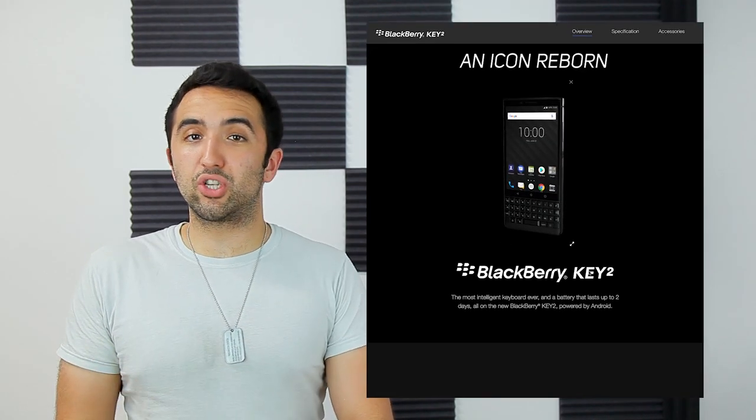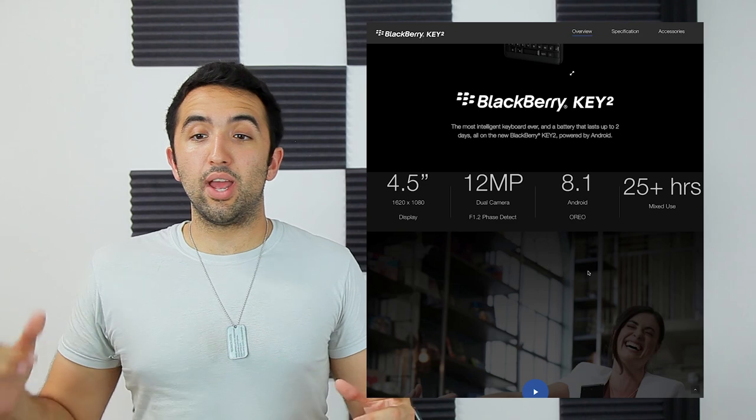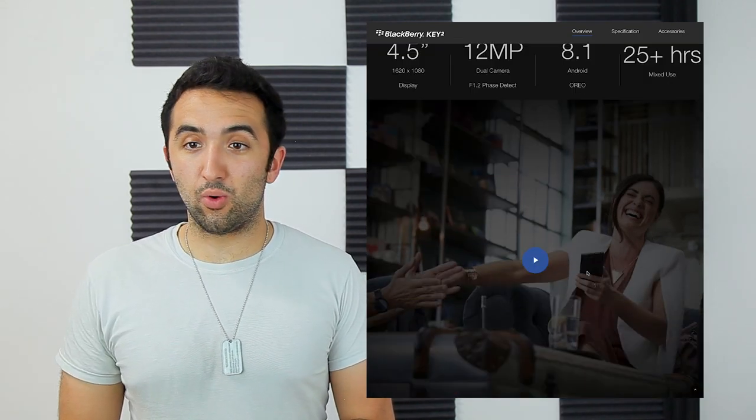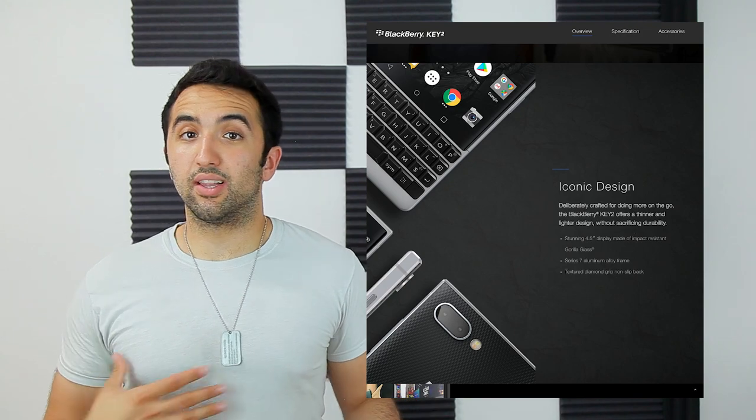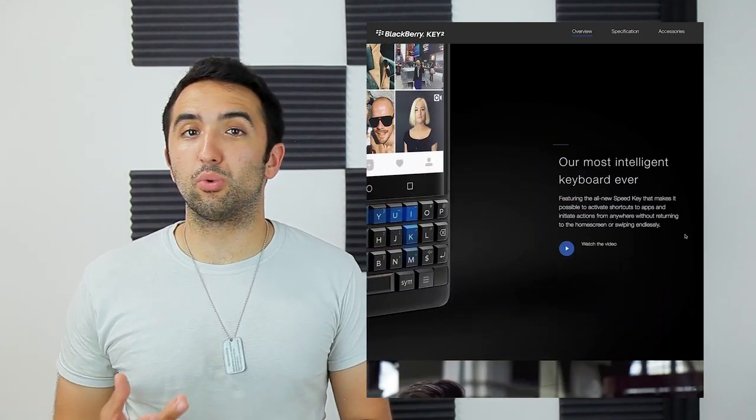It has dual cameras on the back, a 4.5-inch touchscreen on the front with a full-fledged keyboard, and it comes running Android 8.1 Oreo. This looks like a really promising phone, and if you guys are interested, let us know — we can get the phone in the studio so we can review it.